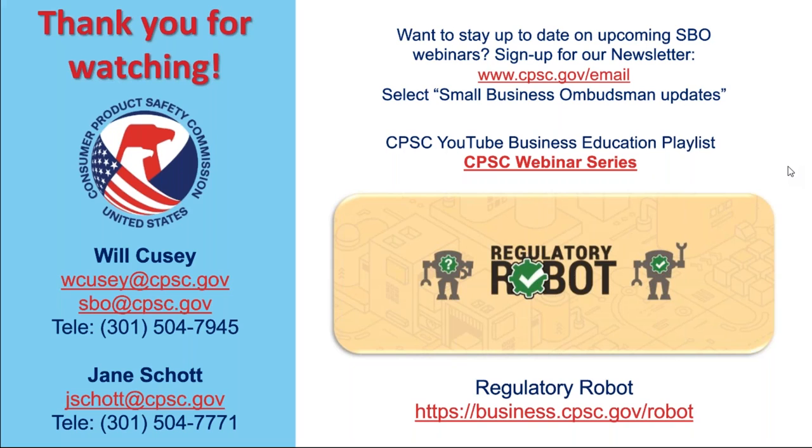The last thing I'll point out is the regulatory robot tool. It's an online help tool — it'll ask you a series of questions and give you some helpful guidance about the potentially applicable requirements for your consumer product. It's available in seven languages: Chinese, Vietnamese, Korean, Spanish, and Indonesian. You can find it at business.cpsc.gov/robot. For Jane and myself, thank you very much for attending.